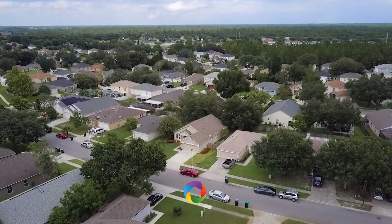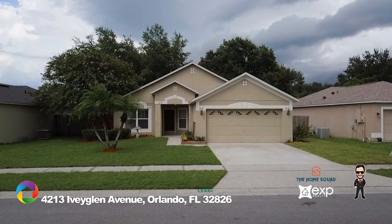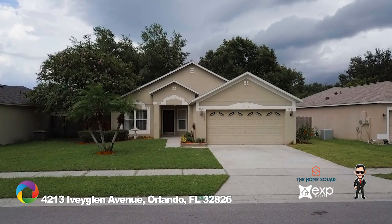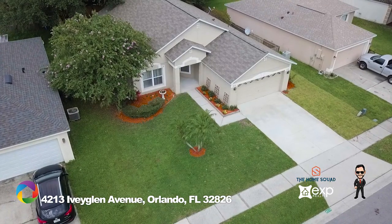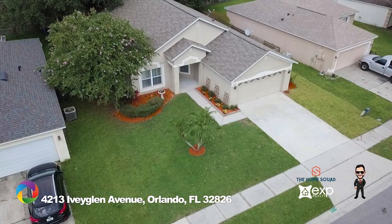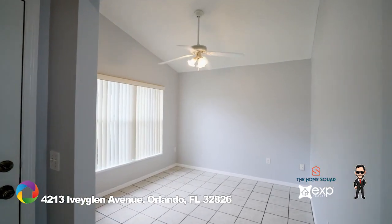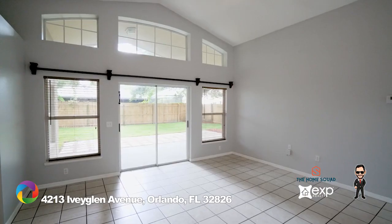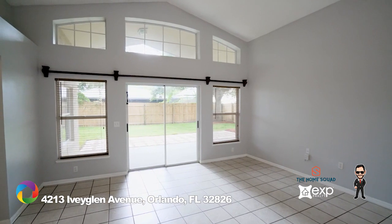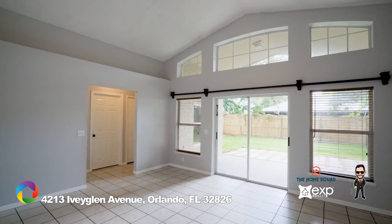Your search stops here at this recently updated, move-in ready home — a perfect starter home or investment opportunity for your college student, as this home is just five minutes from the UCF main campus. The freshly painted three-bedroom split floor plan home with a separate dining room makes for comfortable living. The great room is large and welcoming, completed with cathedral ceilings and an abundance of natural light from all the windows on the exterior wall.